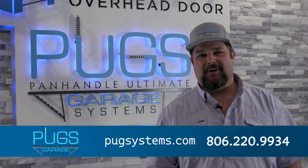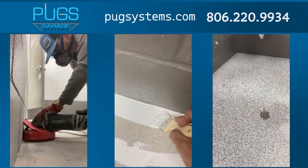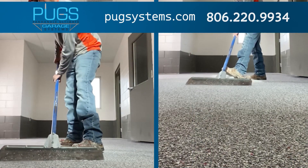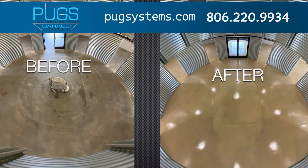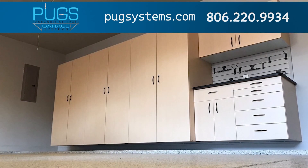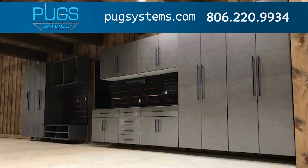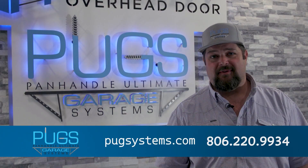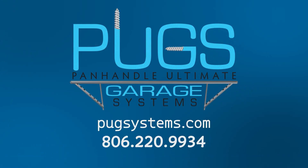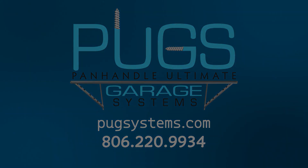Hi, I'm Derek Carter with Panhandle Ultimate Garage Systems. We've been serving the Texas Panhandle for 14 years now. We specialize in epoxy coatings, polished concrete, stained concrete and concrete repair. We also organize garages with custom cabinets and slat wall. If you'd like a free estimate, give us a phone call: 806-220-9934. Panhandle Ultimate Garage Systems — give us a call today and request a free quote.